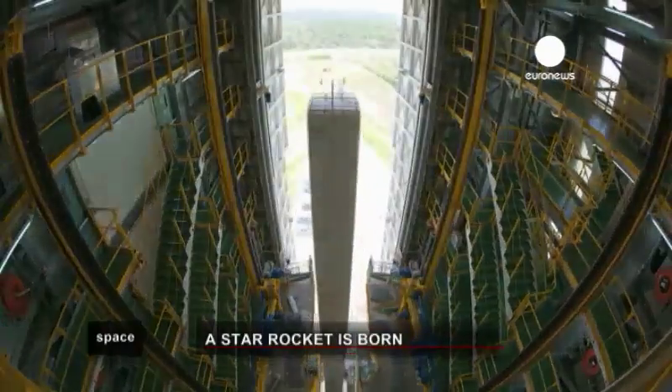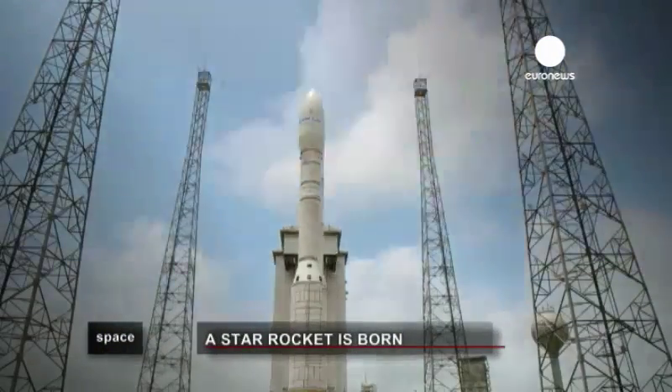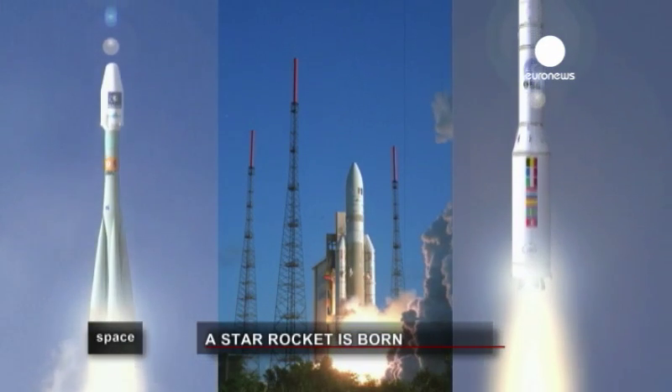Vega has several satellites on its order book — the so-called small or medium loads. With Vega joining Ariane 5 and Soyuz, European rockets can now, from Kourou, launch into space all types of satellites.